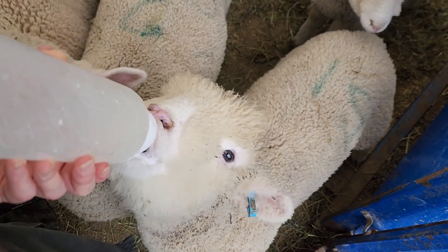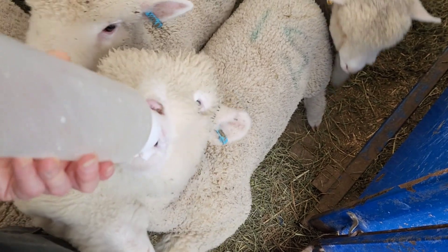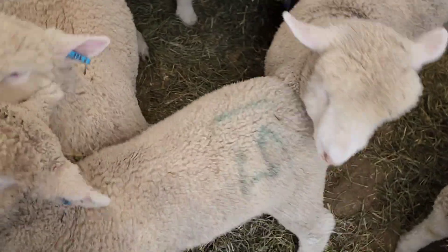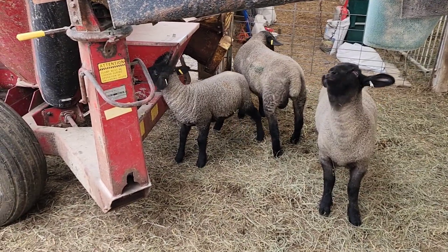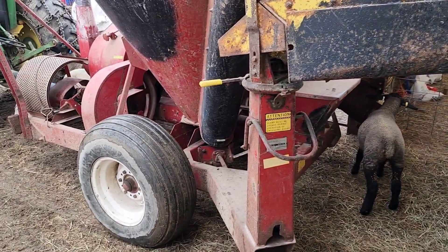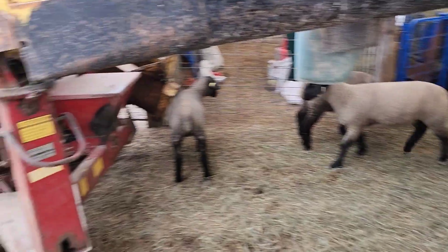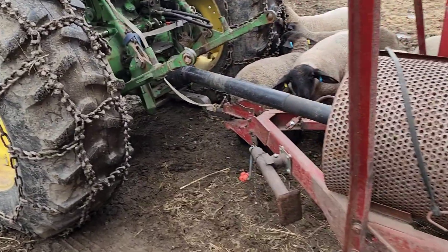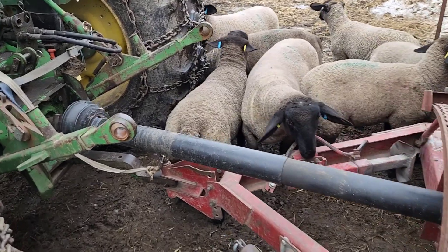There you go — that was yummy. That was just a little treat for you, but you've got to learn to grow up. Okay, you're done, buddy. Good job, sweetheart. This afternoon we have the Suffolks out playing in the yard. They're quite interested in the grinder mixer here, but at least they've come out a bit.